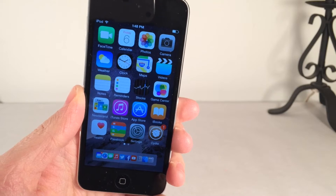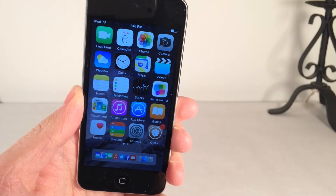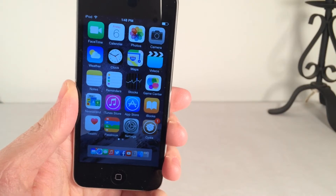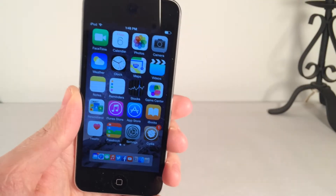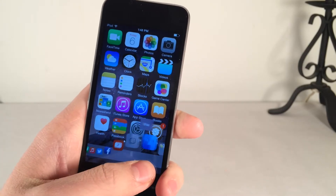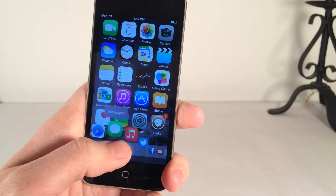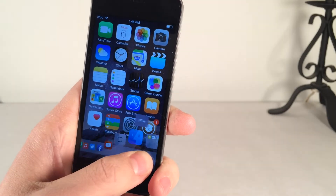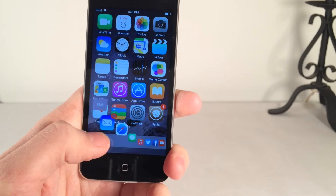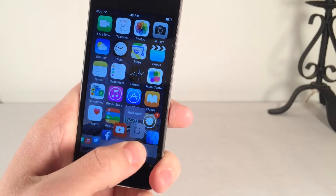The first Cydia tweak I'm going to be showing you guys is called Harbor. This one's available in Cydia for $3.99. What this tweak does is it brings the dock from macOS to iOS. As you can see down below in my dock, I have this completely new dock, and as I drag my finger across it, the icons get larger and I have that same wave effect found in OSX on Mac computers.